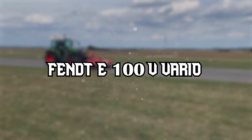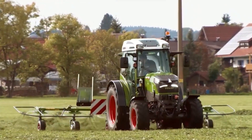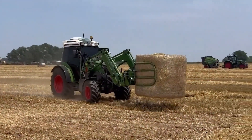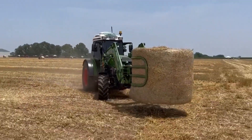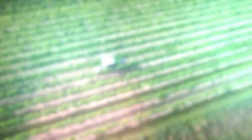FENT E100V VARIO — a trailblazer in sustainable farming. The FENT E100V VARIO is specifically designed to meet the growing demand for eco-friendly agricultural machinery.